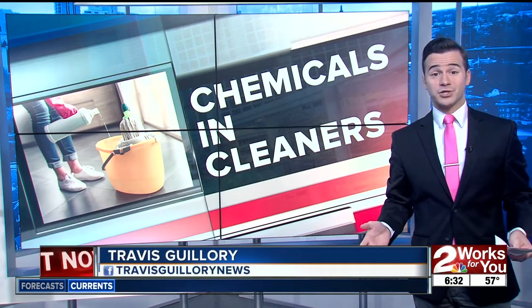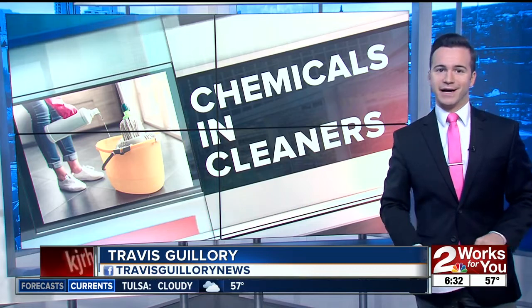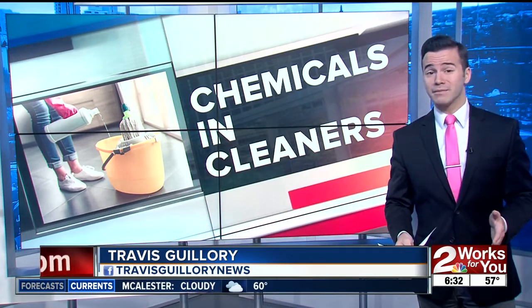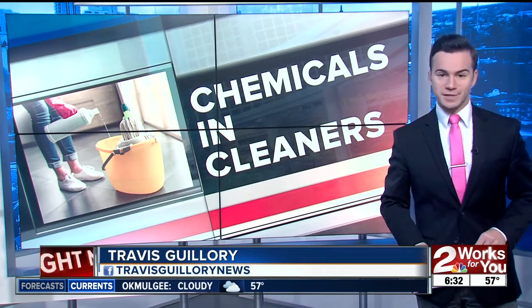Thanks, Kirsten. Well, if you have kids, you know the struggle of always having to clean up after them. Sorry, kids, you know you get a little messy every now and then. But the ingredients in your household cleaners could be doing more harm than good. Dork's News' Corey Duke found some parents who found a way around it. It's all new this morning.